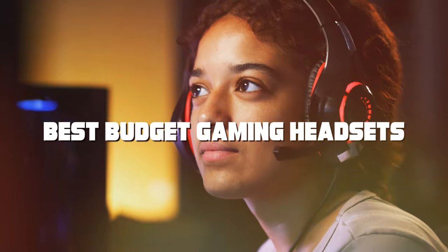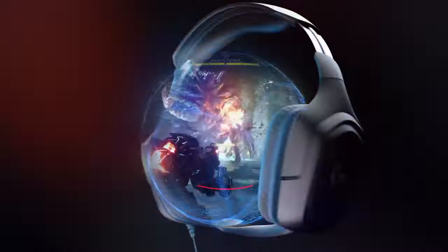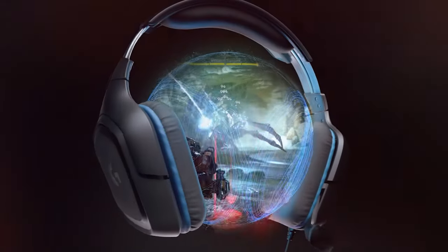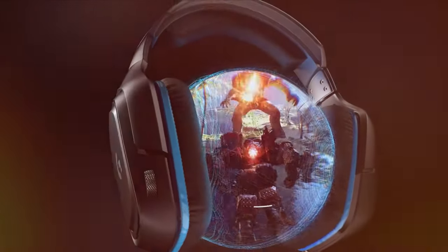Welcome, fellow gamers, to the ultimate guide for the best budget gaming headsets. In this video, we'll uncover the top affordable gaming audio solutions that pack a punch without emptying your wallet. Whether you're a competitive player or a casual gamer, we've scored the market to bring you the best options for immersive gameplay. Get ready to level up your gaming experience with our expert recommendations. Let's dive right in.